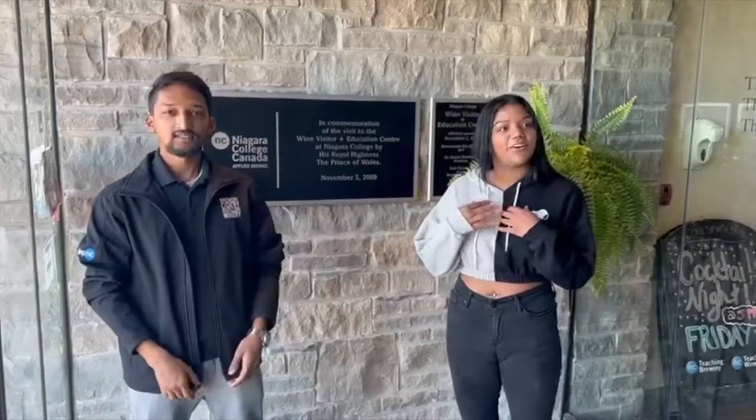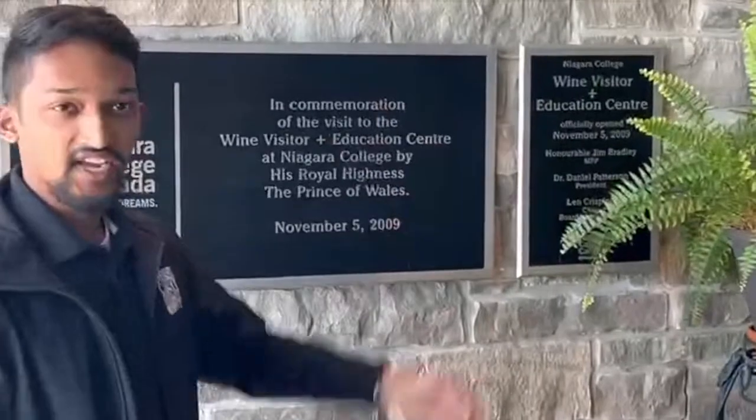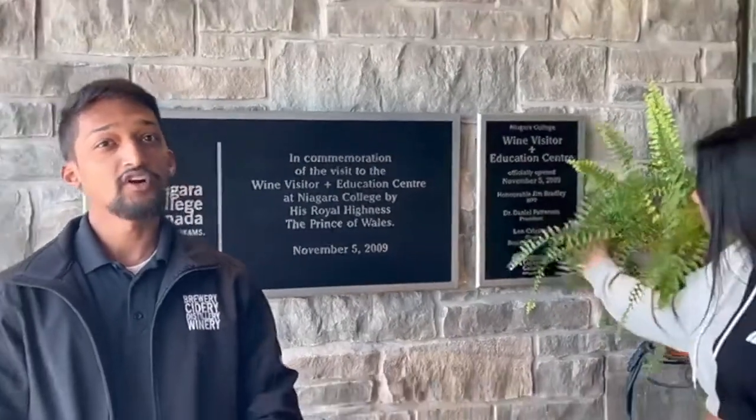Hello everyone, welcome to our video. We are group number 6, a group of 4 students — myself Kishan, Kadun T. Koy, and behind the camera we have Rohan and Nihal, who we will be seeing later in the video. We are going to talk about the NC Picheng Winery. We are here at the Wine Visitor Plus Education Center, inaugurated on November 5th, 2009 by King Charles. Let's learn about the sustainable practices followed here and some advice for the winery.